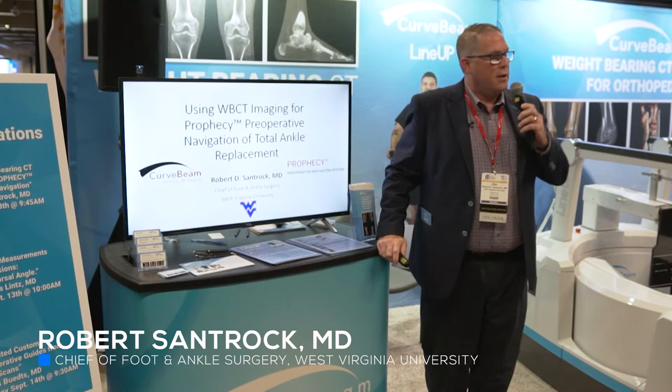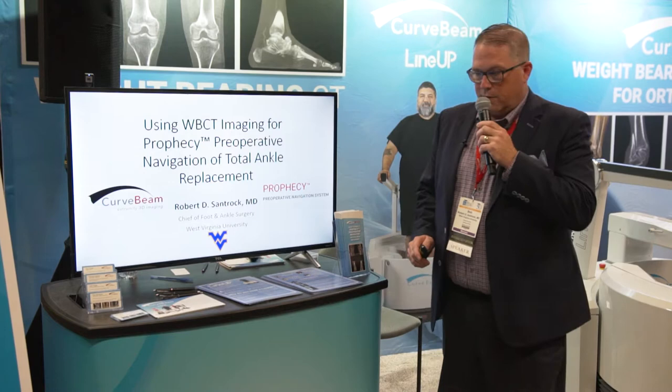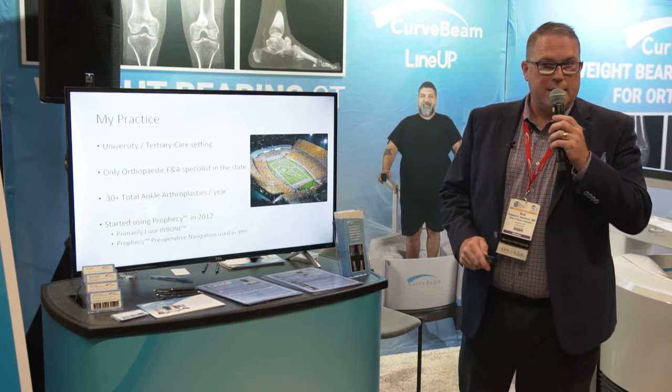We're going to talk about the use of weight-bearing CT and its application for the CurveBeam technology. I've been doing Prophecy technology for total ankle arthroplasty for a number of years since the Prophecy platform was launched. I've basically converted all of my total ankle business over to using patient navigation, and we needed to convert over to weight-bearing CT for multiple reasons, which we'll discuss.